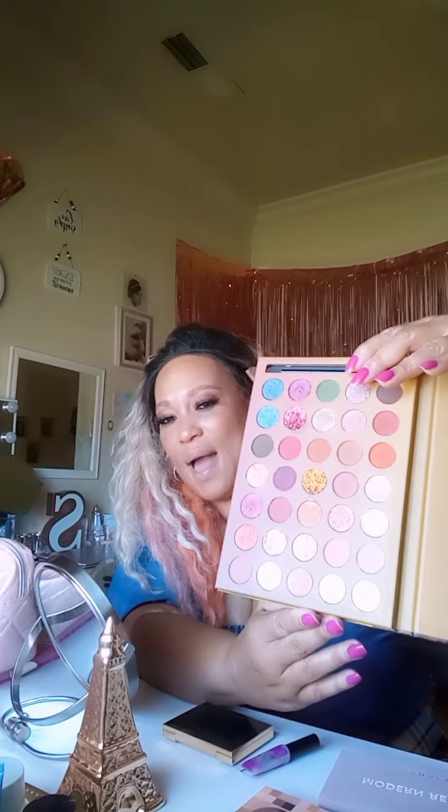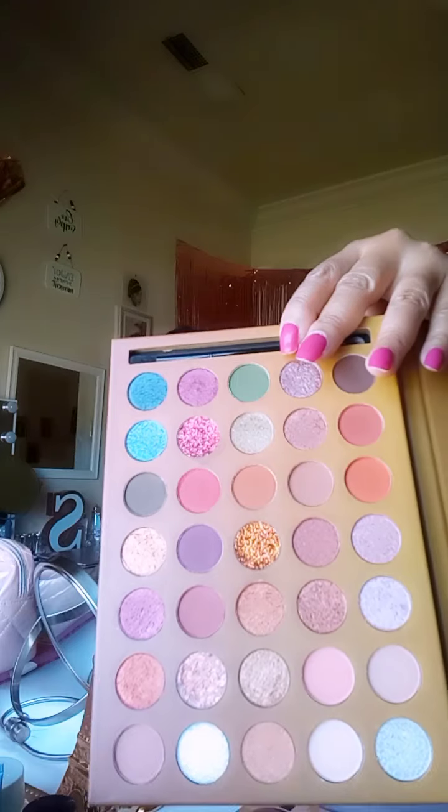Another palette I got is this one — it's called Best Land, 'As Delicate as a Fairy Tale and as Beautiful as a Dream.' I saw it on Amazon and thought the packaging was very cute. It's like art, and I love art — I've always been a big fan of art. What really stood out to me was the glitters and the pigments. It looks a little more cool-toned than it did online.